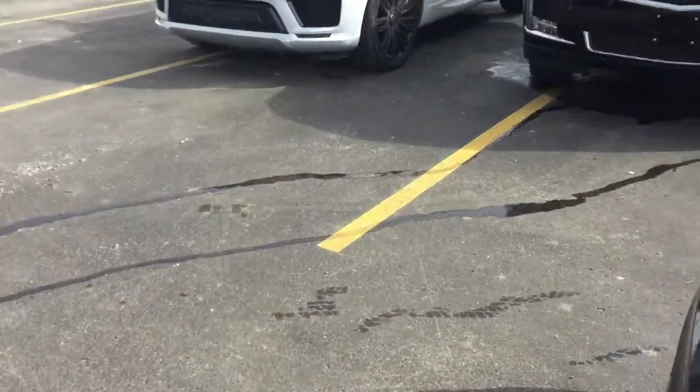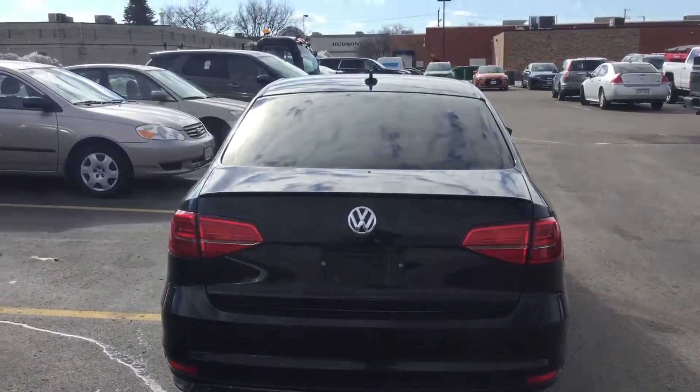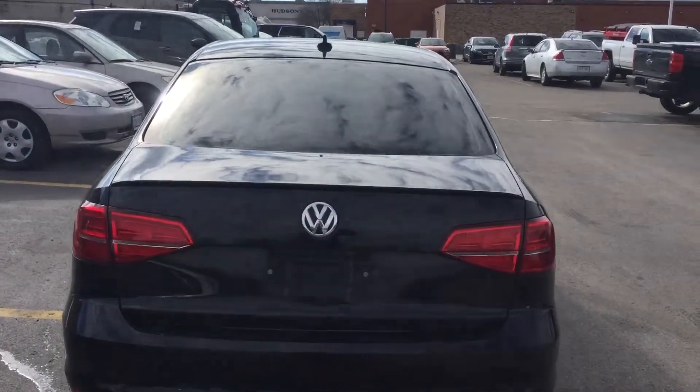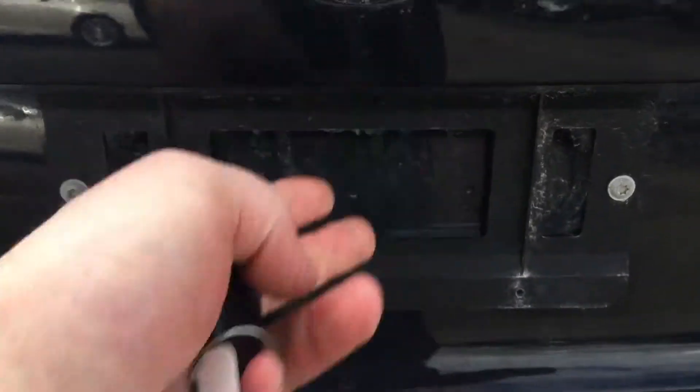Moving around to the back. Take a look inside the trunk — plenty of trunk space and those back rows fold down easily if you needed some extra storage. You can see the sensors there for your park assist and your backup cam located underneath here.